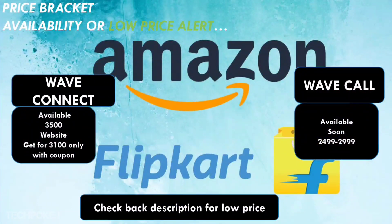Now let's talk about pricing. Wave Call is expected to launch in the 2500-3000 rupee price range. Wave Connect is available on Flipkart at around 3500 rupees on offer. At 3500 rupees, I don't recommend Wave Connect — it's not worth it. However, if you get Wave Connect at around 2499 rupees on the official website, it is definitely value for money. But if Wave Call launches at 2500 rupees, the value proposition shifts. Wait a little for Wave Call's launch price — it could come in around 2500 rupees.